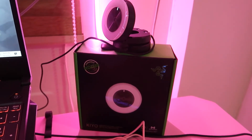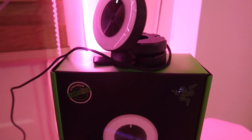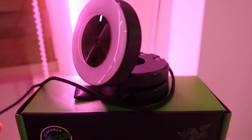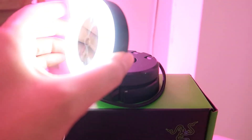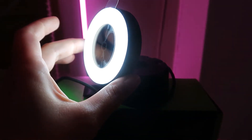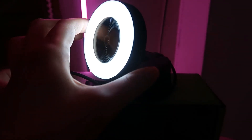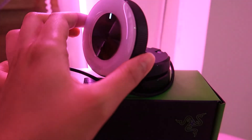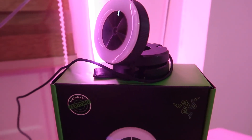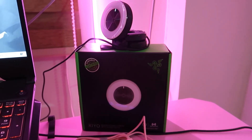Last but not least is the Razer Kiyo broadcasting camera with illumination. It's comparable to the Logitech C922 — I chose this because I have Razer peripherals anyway. I didn't even take the plastic off yet. If I rotate the dial the light adjusts, and you can dim the lighting to suit your needs. I really love this webcam and I use it for streaming — it makes me look cute on stream!